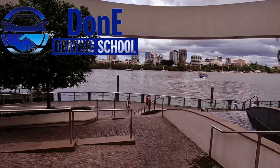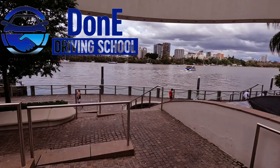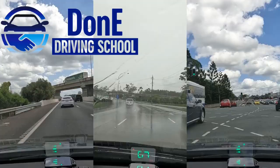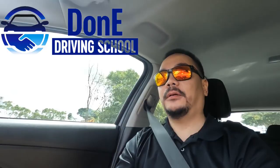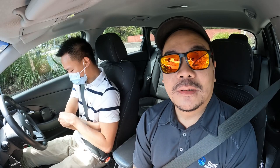Hey guys, good morning! I'm with Ian again. We're doing a video for you guys - tips, tricks, and pointers on your upcoming test. Ian's test will be coming up next week, on Tuesday. We wish him luck - he'll be fine.